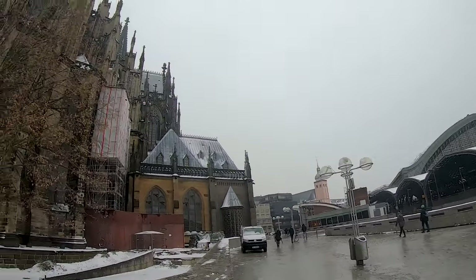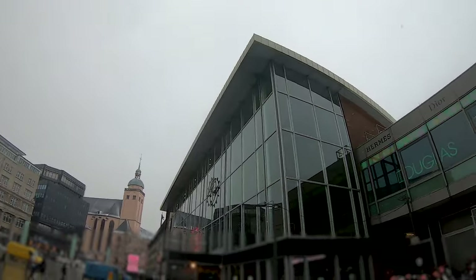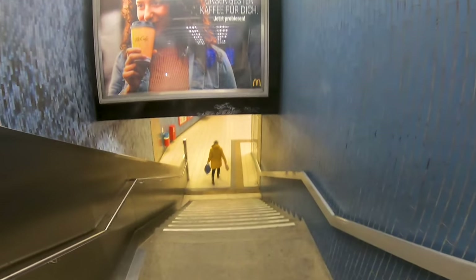We're starting at the main station, right next to the cathedral which we can see here, and now we're heading into the main station going down to the station Dom Hauptbahnhof. There's a second station at the main station but this is the one that you can reach directly from the station building.